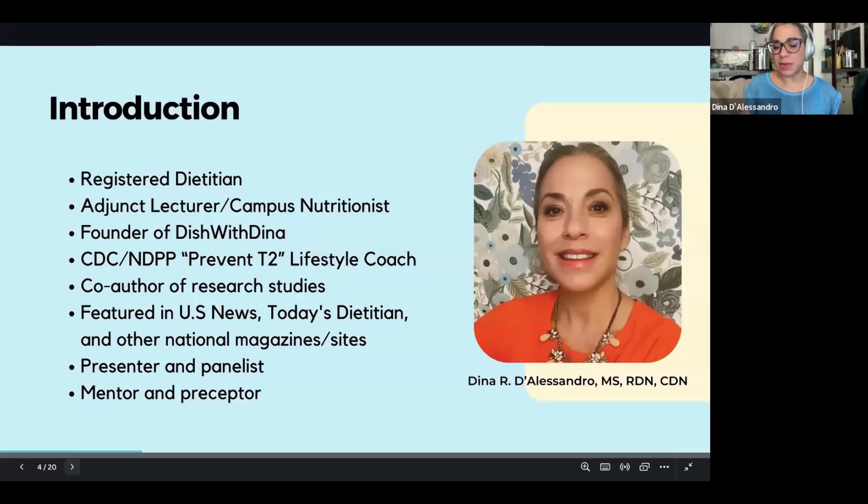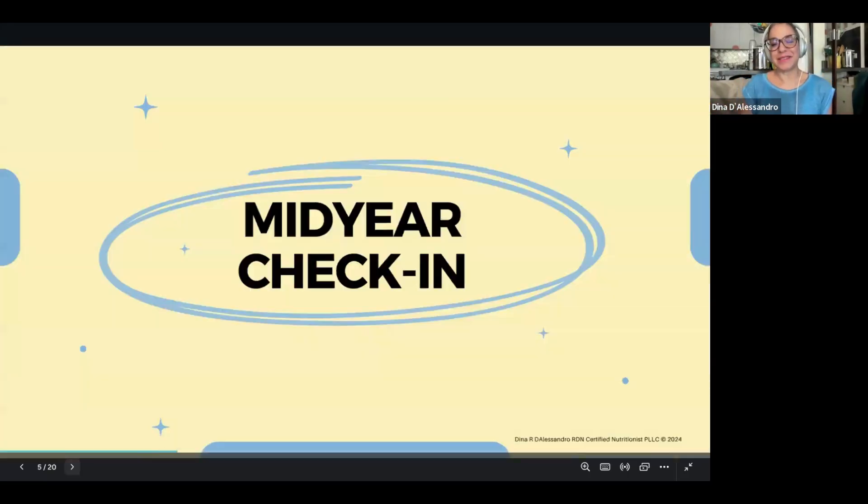I'm fully in it — I eat, breathe, sleep all of this stuff. I take a shower and forget sometimes if I washed my hair because I'm coming up with all these ideas. I hope you can see my passion for this field and for this discussion, and I hope that you take away some good information.